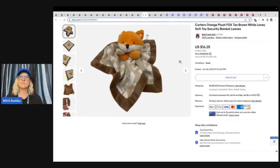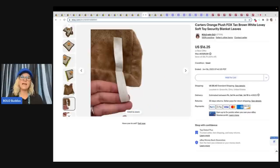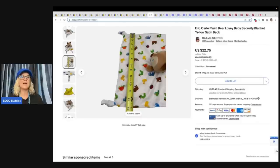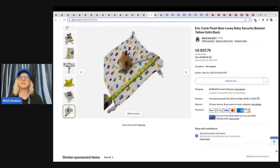The next item is this Carter's Orange Plush Fox, and this one is mine. I wanted to show you my photos and how I do my listings. I use a tape measure, I show all sides, and I include a lot of photos. This is just a Carter's Lovey Fox — $16.25. I took a best offer of about $14 or $15 on this. Even these sell. My cost of goods was probably a dollar or less. Here's another one I got at the Goodwill Bins — an Eric Carle Plush Lovey Baby Security Blanket Yellow Satin Back. I've got the tag photo, the measurements, and it folded different ways to show the cuteness. I took a best offer of about $17 or $19, and the buyer paid shipping.